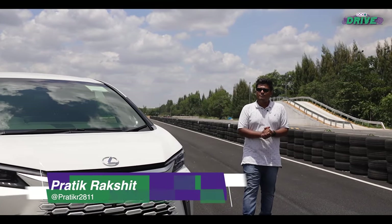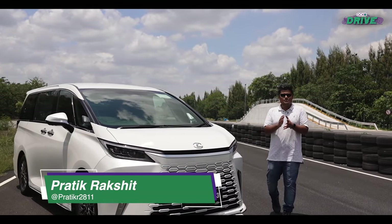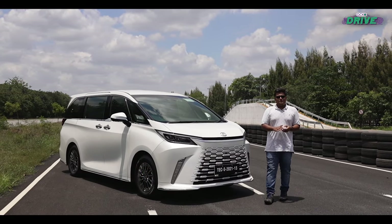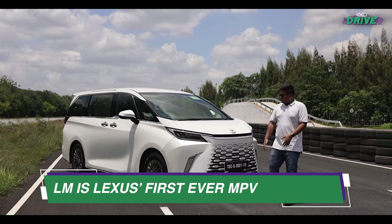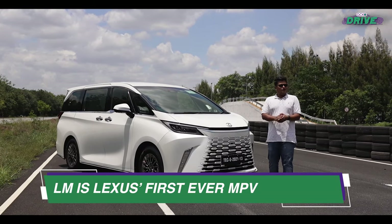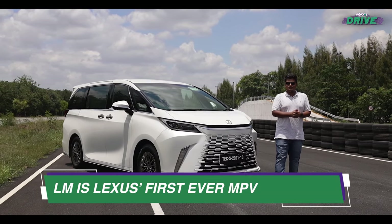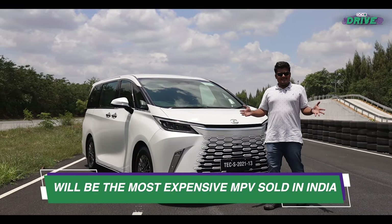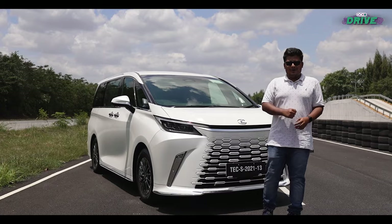Nothing screams luxurious transport better than an MPV, and more so if that MPV is made by Lexus. We were surprised when we got the invite to drive this — the Lexus LM, or Luxury Mover as the company likes to call it. We have the car for a very brief amount of time, so let's get straight to it.